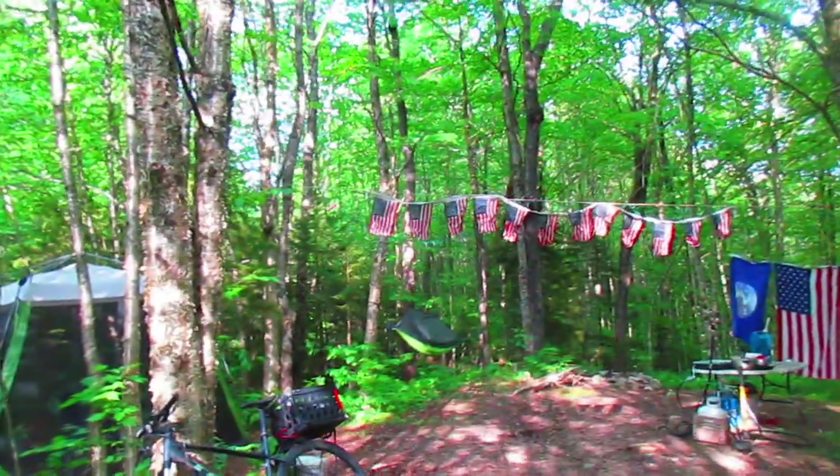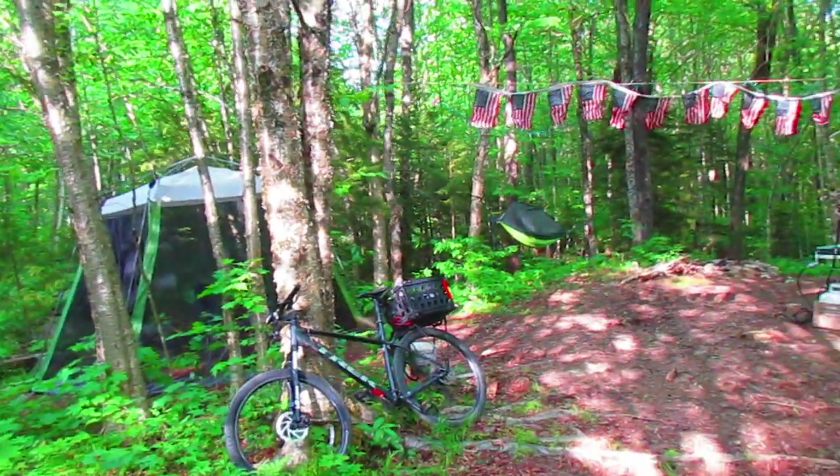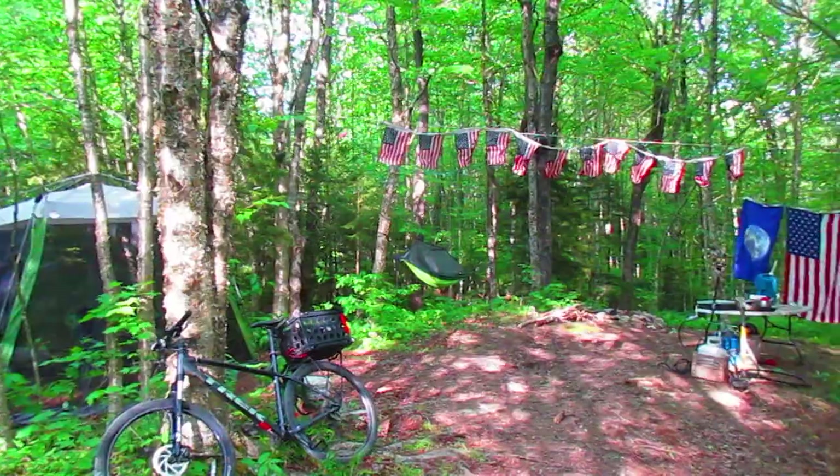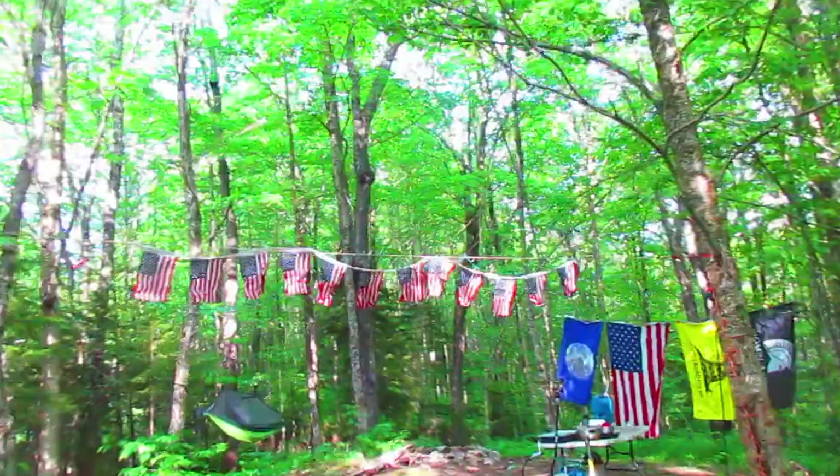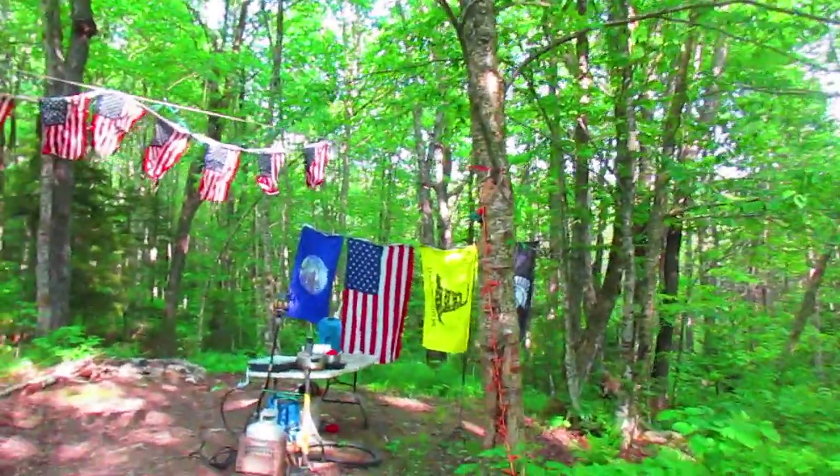One thing that's really cool about this campsite is it has cell service. So if I have a chance to remote work, I could bring my laptop up here — not during black fly season, or maybe during black fly season if I'm hiding out under the tarp.